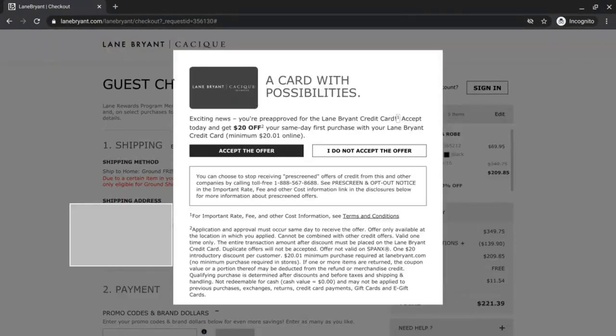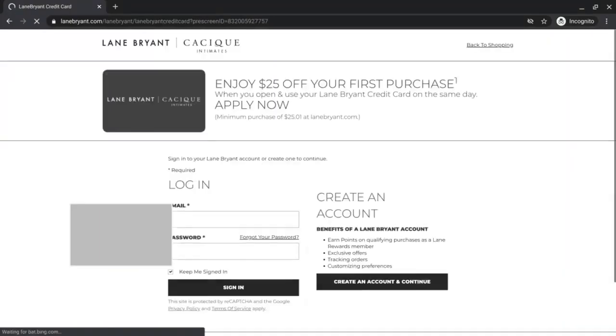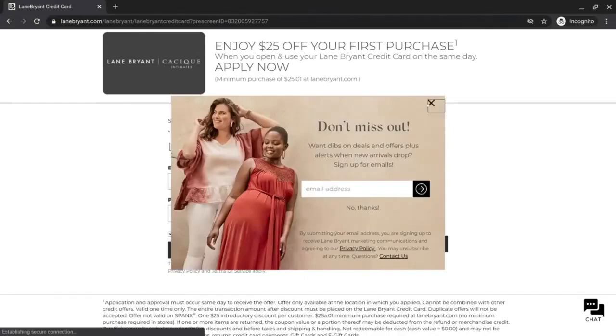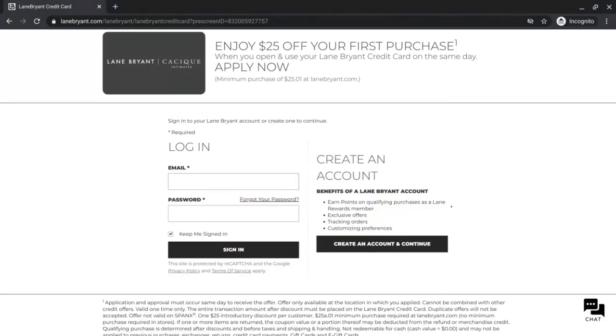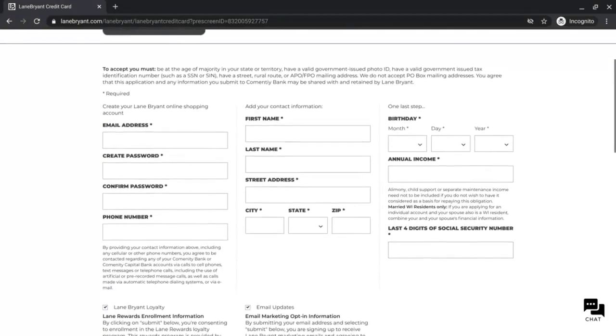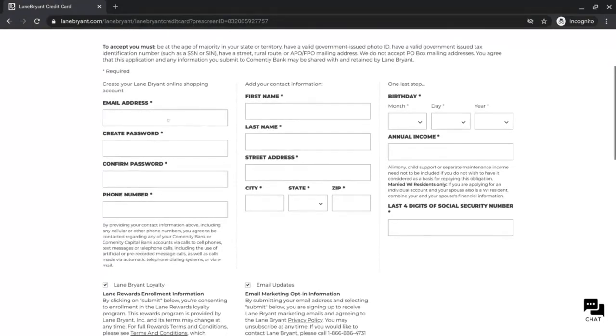Now that we've put all of our information in, you can see 'congratulations' for the Lane Bryant — we've been pre-approved for this credit card. Go ahead and accept it and you'll still get that $20 off. Click where it says 'accept offer.' After you click submit and accept the offer, you'll want to create an account. Click 'create an account and continue.' This is where they'll actually create your account — put your email address in, your password, confirm your password, and put your phone number in.